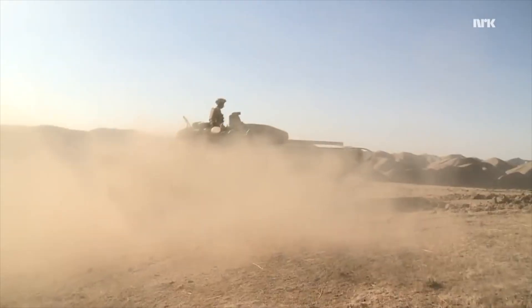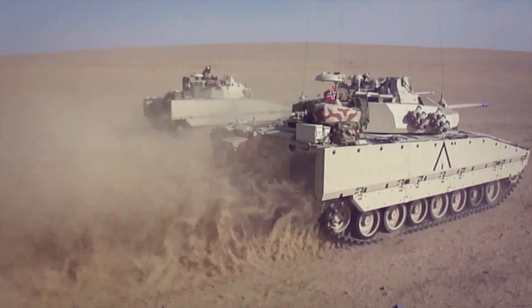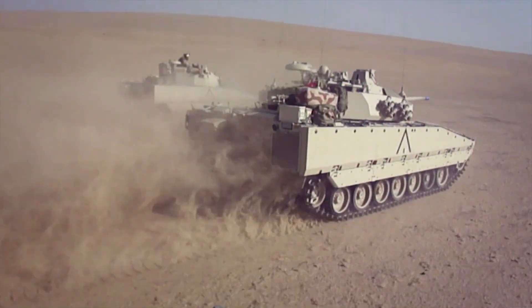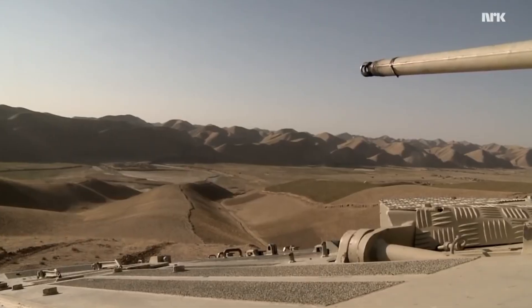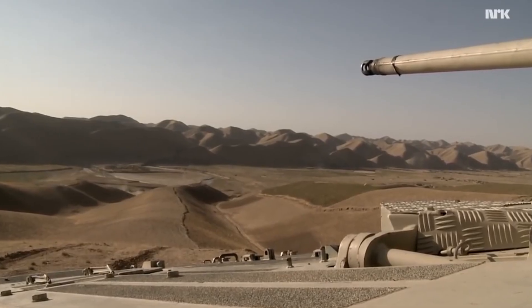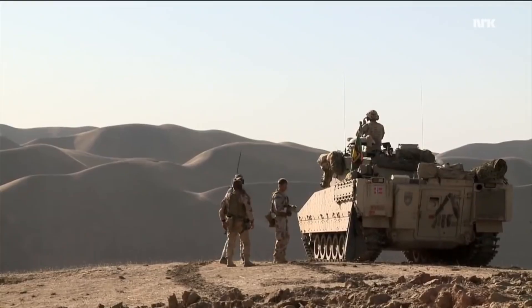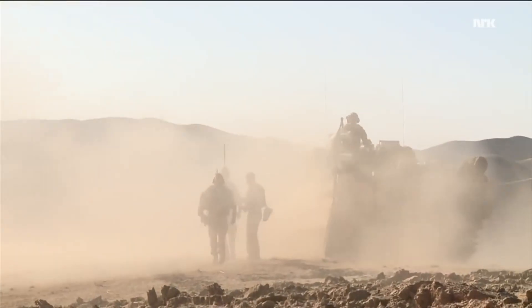All three together made the CV90 a force multiplier. The mobility could take us to positions where the enemy didn't expect us — we could surprise them, and we could take more risk because of the armor protection. And most of all, when we got into favorable combat positions, we had the firepower to actually inflict damage on the enemy and succeed in operations.